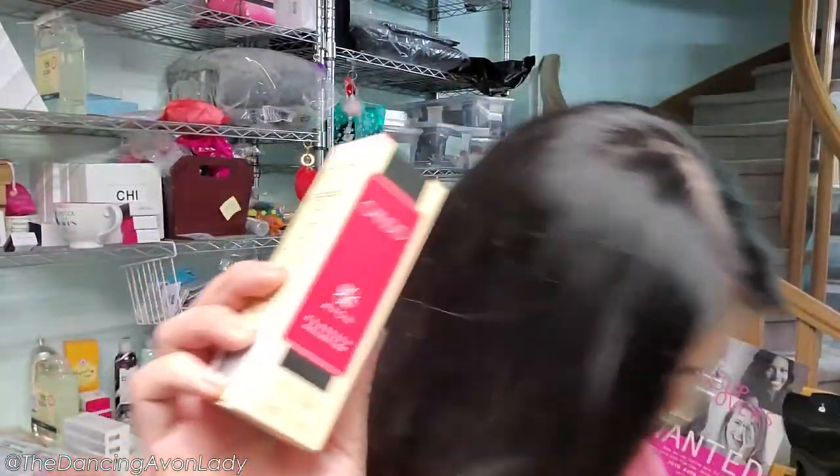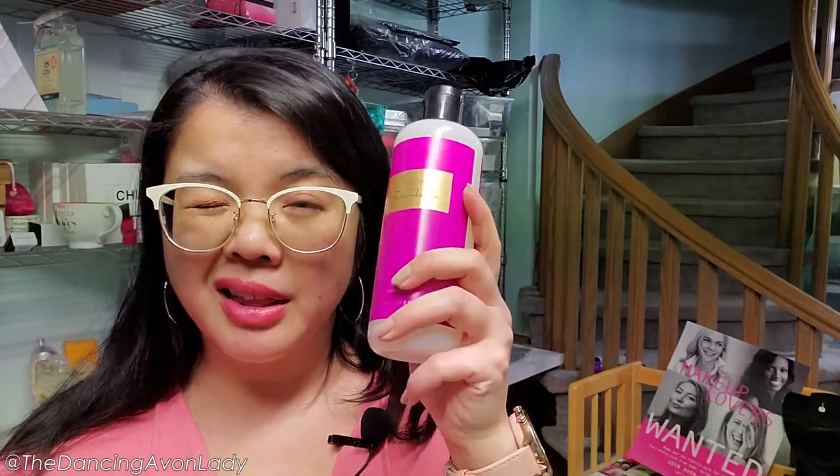Here is one of our classic scents, Candid, and then also our other classic scent, Timeless. Speaking of classic scents — guess what? We've now come up with fragrance shampoos for layering your scent right into your hair. I think this will be great for people who love scents but need something very light — just a kiss of fragrance rather than in-your-face type fragrance. They don't have a conditioner yet. It comes in three different scents.